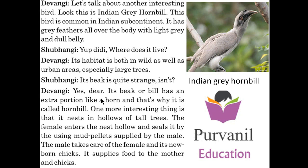Shubangi said, its beak is quite strange, isn't it? Devangi said, yes dear, its beak or bill has an extra portion like a horn, and that's why it is called hornbill. One more interesting thing is that its nest is in the hollow of tall trees. The female enters the nest hollow and seals it by using mud pellets supplied by the male. The male takes care of the female and its newborn chicks. It supplies food to the mother and chicks both.